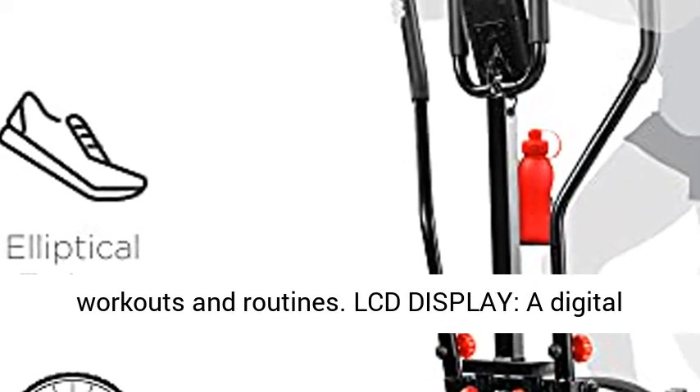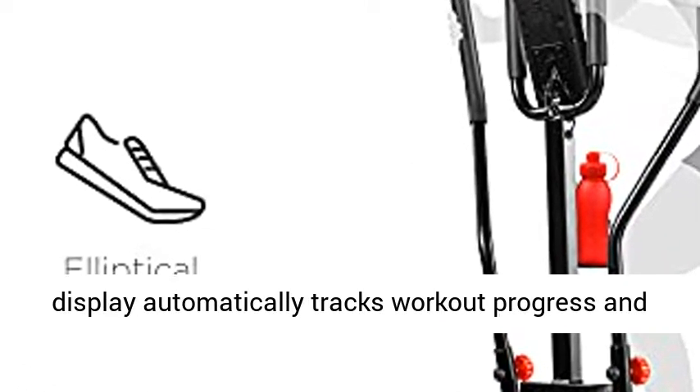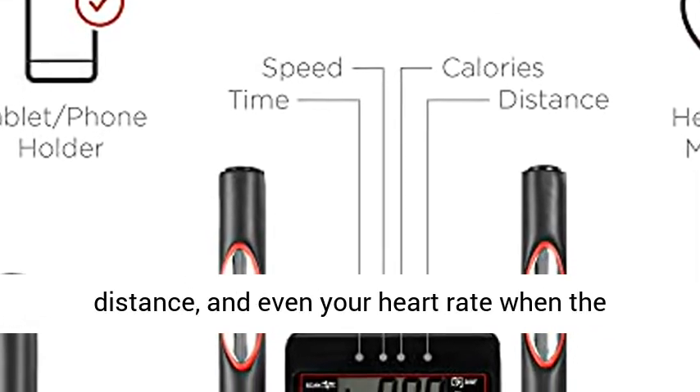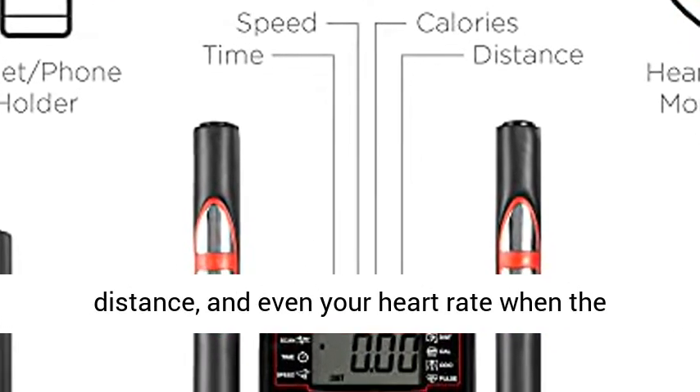LCD display: a digital display automatically tracks workout progress and oscillates between time, speed, calories, and distance, and even your heart rate when the monitor is engaged.